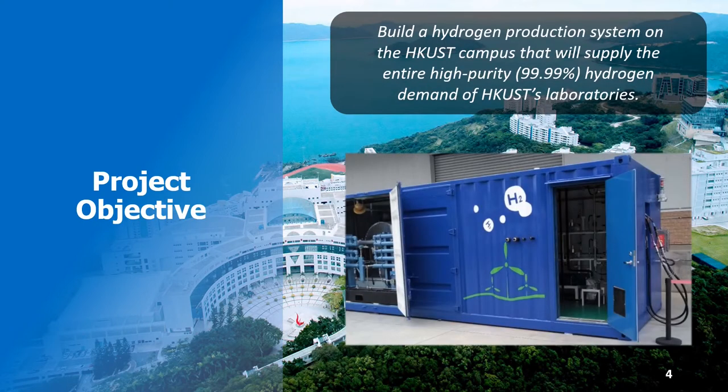To improve the economic and environmental sustainability of our campus, we therefore propose to construct an on-site hydrogen production system based on a new type of electrolyser — a device that turns water into hydrogen and oxygen using just electricity. This system will be sized to supply the entire high-purity hydrogen demand of HKUST's laboratories.